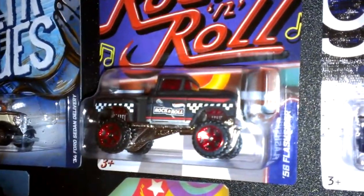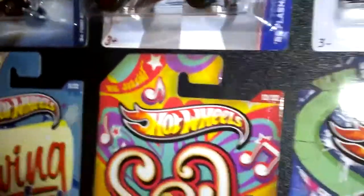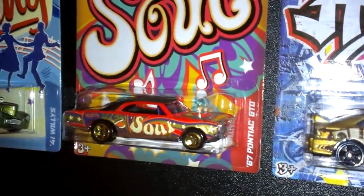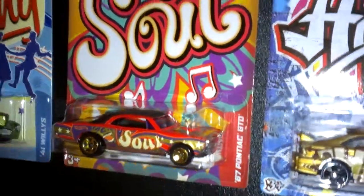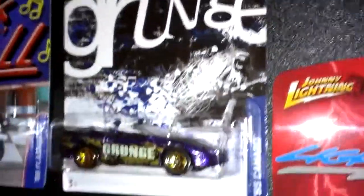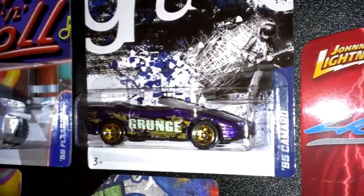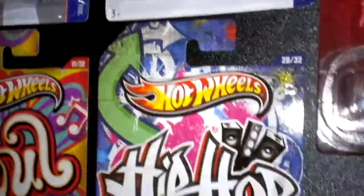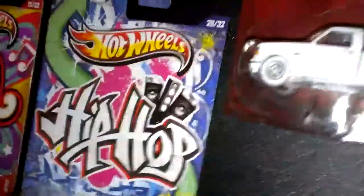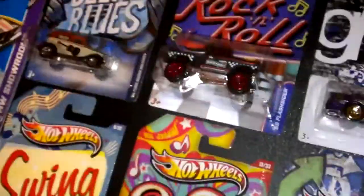This morning on the way to work, Delta Blues finds: the 34 Ford Sedan Delivery, the Swing 41 Willys, the Rock and Roll 56 Flash, the Cider Four-Wheel Drive — really cool truck — the Soul 67 Pontiac GTO with really cool paint jobs. And then the Grunge 95 Camaro and the Hip-Hop Honda Civic.